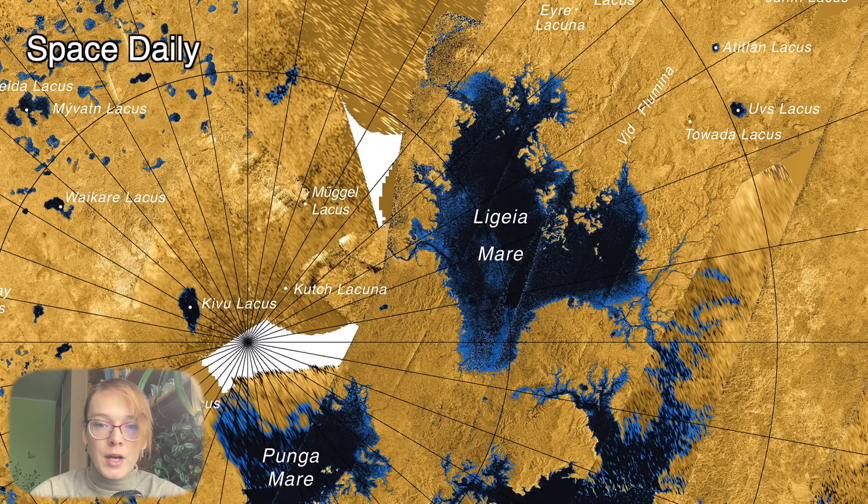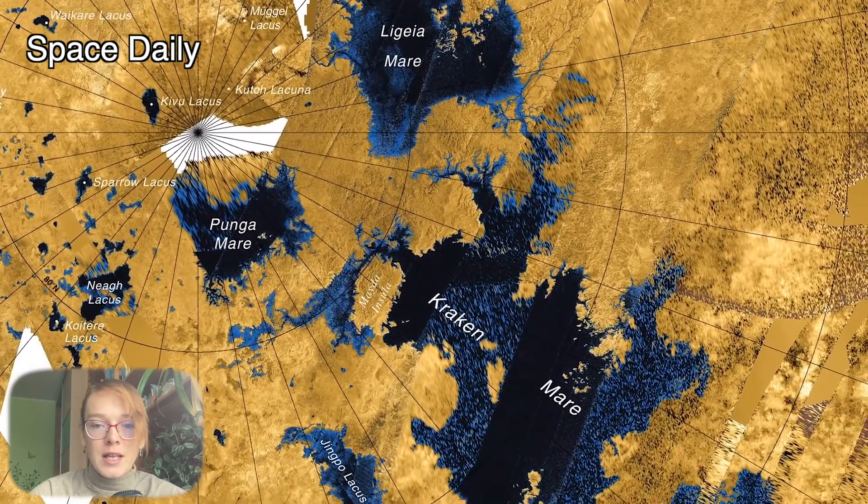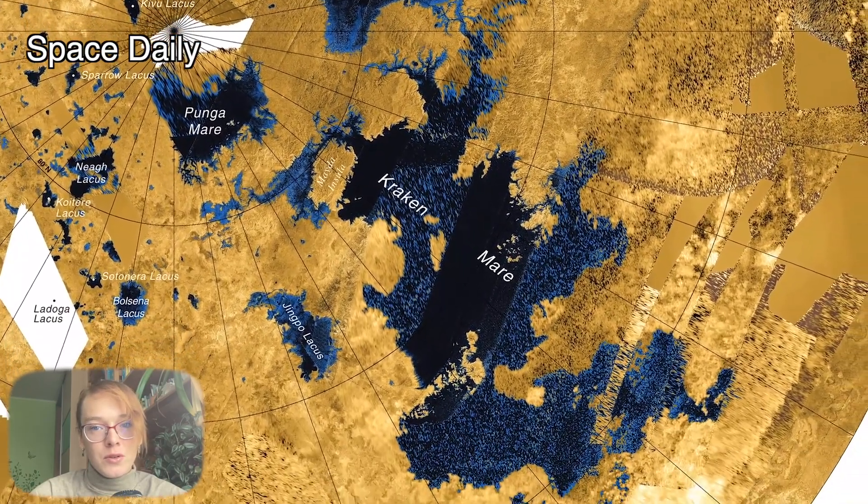Further observations of Titan with Webb are planned for May or June 2023. We will be waiting for them — stay tuned, and don't forget to subscribe!